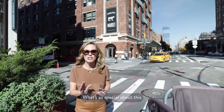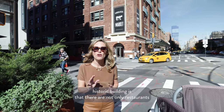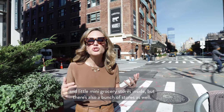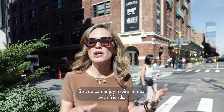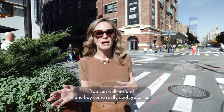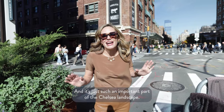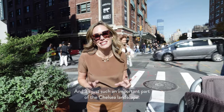Behind me is one of my favorite spots, Chelsea Market. What's so special about this historic building is that there are not only restaurants and little mini grocery stores inside, but there's also a bunch of stores as well. So you can enjoy having a meal with friends, walk around and buy some really cool groceries, and then do some shopping. I love it here and it's just such an important part of the Chelsea landscape.